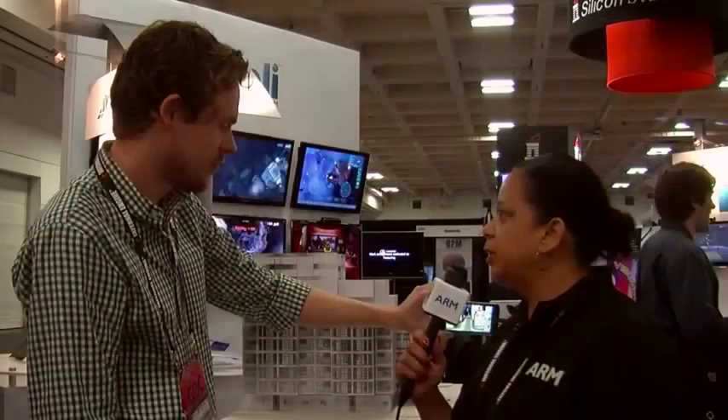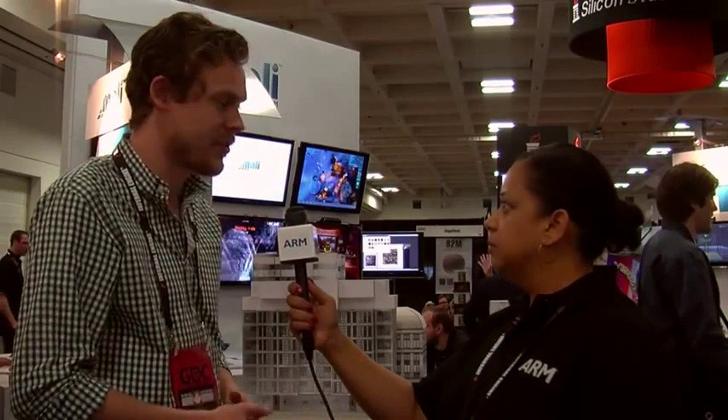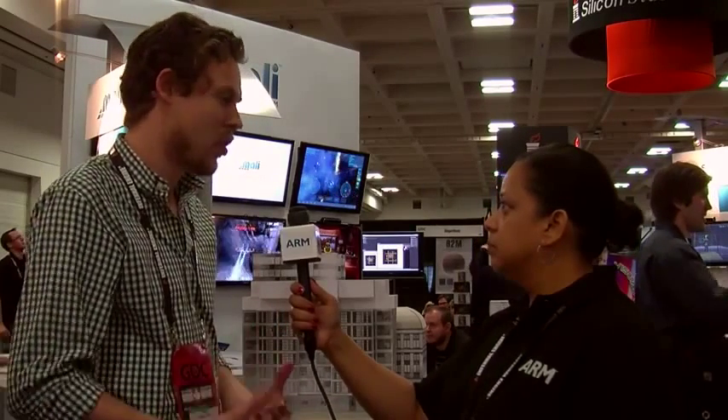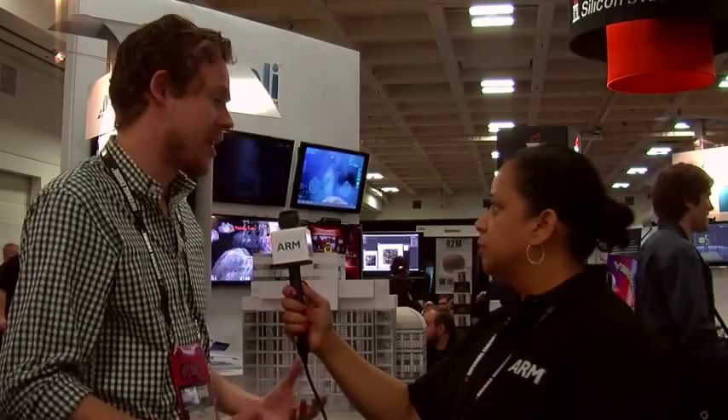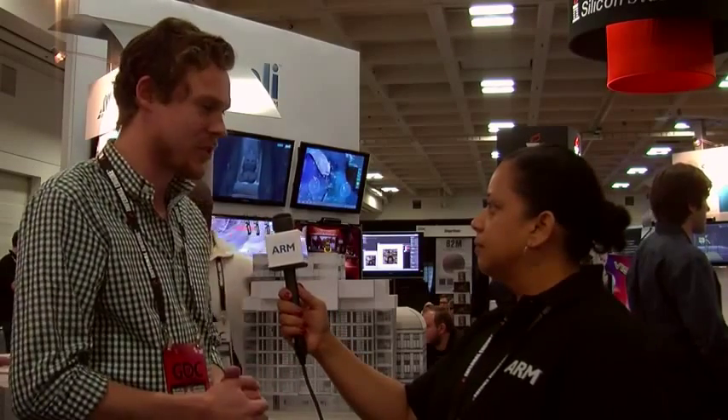That's awesome. So can you tell us why you chose to work with ARM on this project? Well, when it comes down to it, when you're running augmented reality experiences like this, it requires a very powerful processor to render all of those 3D graphics and information in real-time. The ARM Mali platform is one of the best out there in order to accomplish that task. So we're very happy working with ARM and continuing our partnership with them.